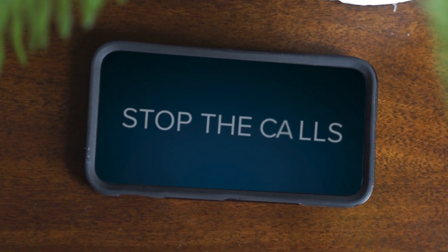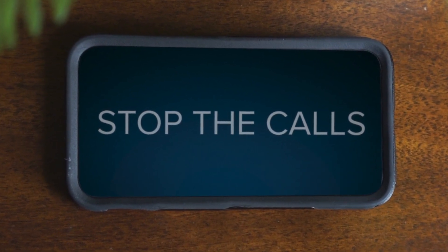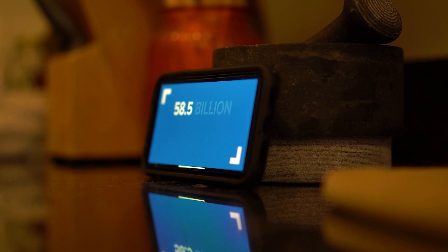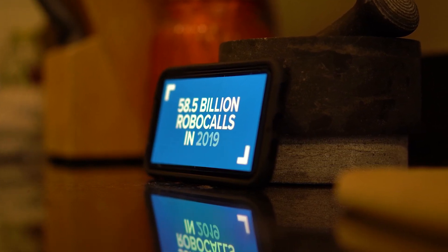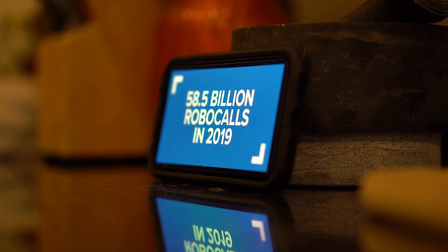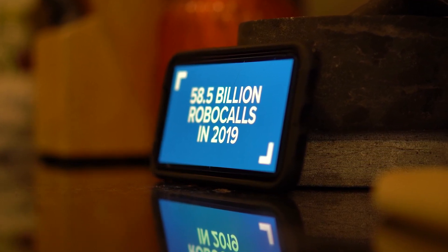Cell phones may seem super powered these days, but robocalls are still our kryptonite. Americans got 58.5 billion of them in 2019 — the most in history — according to YouMail, a company that develops robocall blocking software.